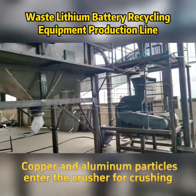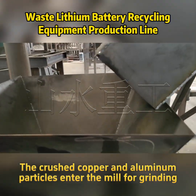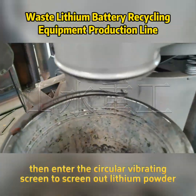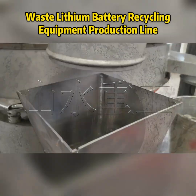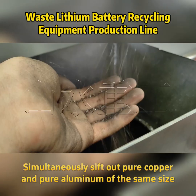Copper and aluminum particles enter the crusher for crushing, then the crushed particles enter the mill for grinding. They then enter the circular vibrating screen to screen out lithium powder, while simultaneously separating the outer copper and pure aluminum.